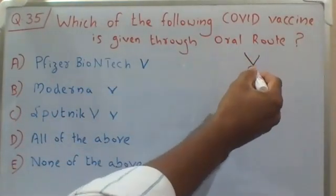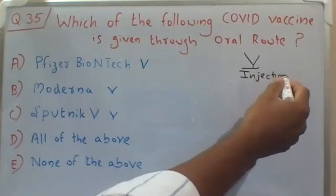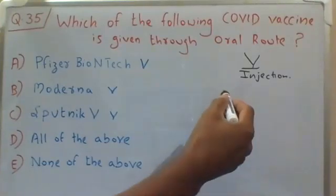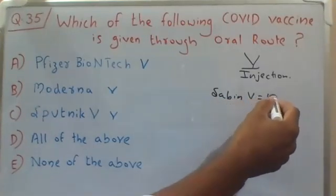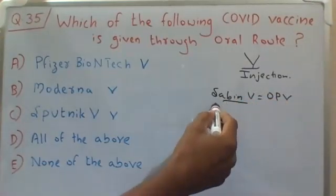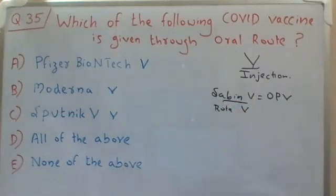Most of the vaccines are given by the parenteral route — that is, by injection. However, if you remember the childhood vaccines, like the polio vaccine called the Sabin vaccine, it is an oral polio vaccine given through the oral route. Also, some rotavirus vaccines are also given orally. Apart from these, most of the vaccines are given through the parenteral route, that is, through the injection route.